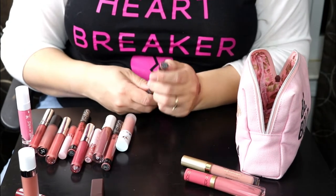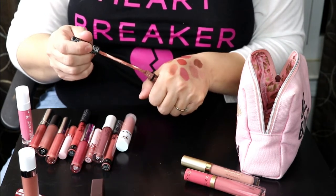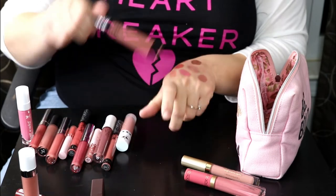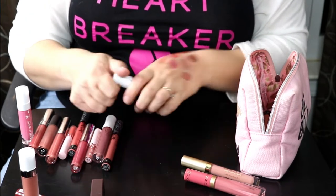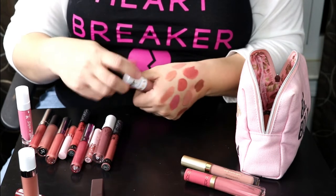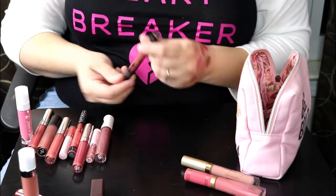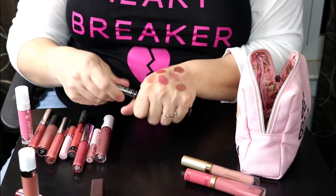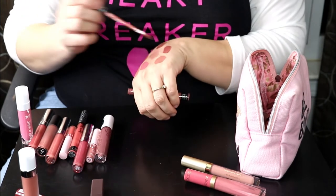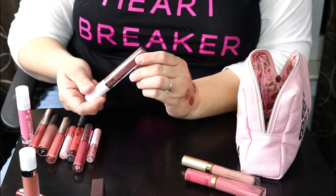This is a Huda Beauty lick liquid lip in the shade Flirt — I love this, it's like a brown shade, very pretty and perfect for fall. Kat Von D liquid lips will dry your lips out, but this one in Luluwing is still really pretty, keeping it. This is Jeffree Star's Can't Relate — definitely keeping this. Huda Beauty is my favorite liquid lip formula, but Jeffree Star is my second favorite even though this shade is a little bright. I still love it.